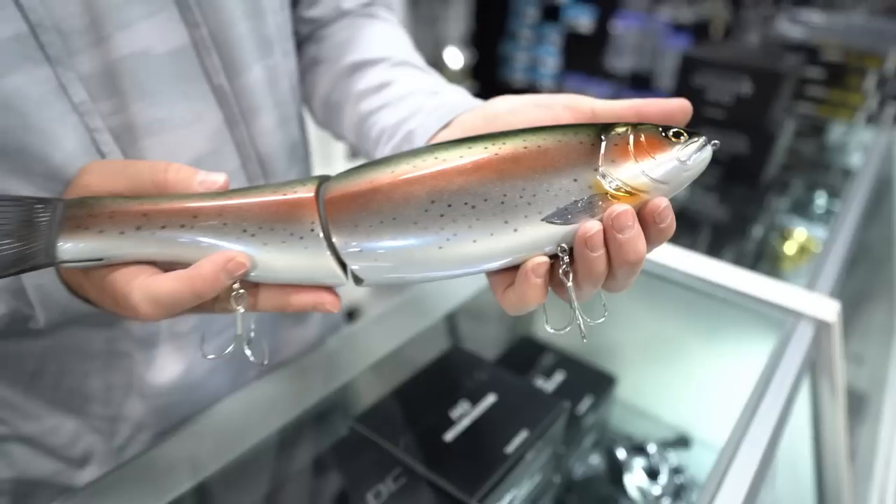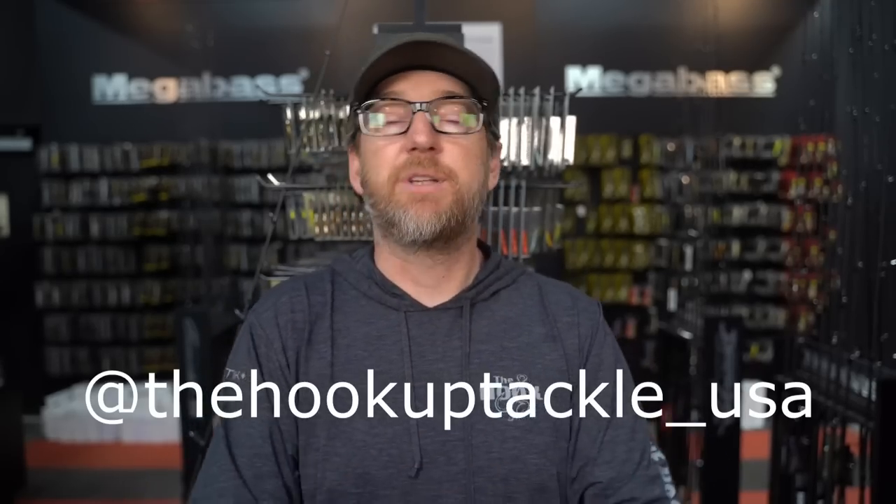Welcome back, friends. I am Ben with the Hook of Tackle, aka the Tackle Otaku on Instagram, once again joined by my buddy Jeffrey the King — we're the Hook of Tackle USA.